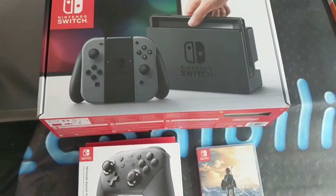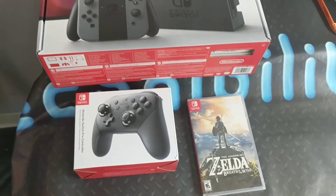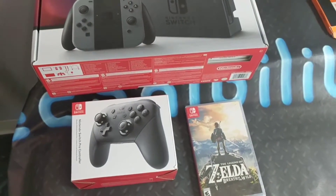It literally just came. So here it is. I just wanted to show you guys before I do a full unboxing and review. And of course, I'm going to be doing a giveaway.